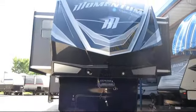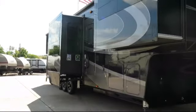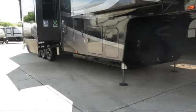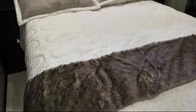This beautiful toy hauler fifth wheel comes equipped with roof ladder, outside entertainment center with TV and speakers, frameless windows, outside storage including a full pass-through compartment, hydraulic levelers, and full body paint.